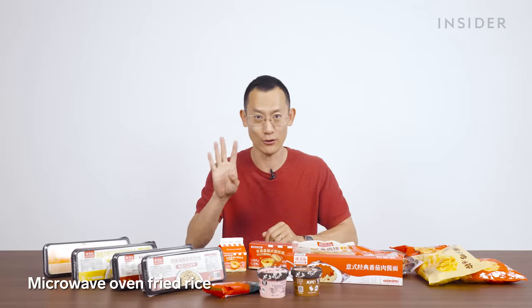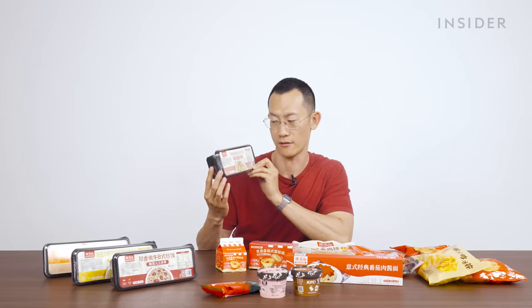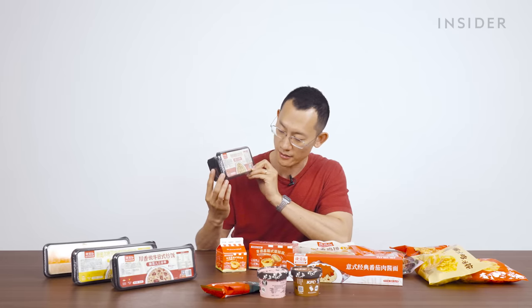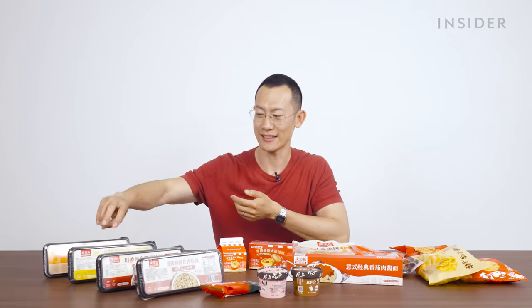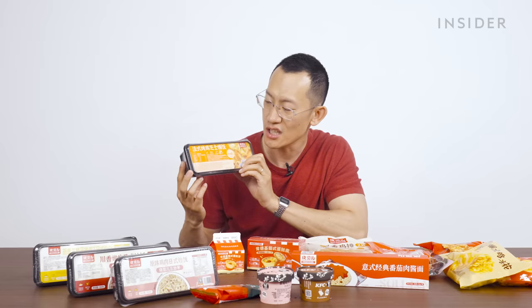They've also got rice — they come in four flavors: original flavor chicken, Japanese style fried rice, and the baked rice. This one is the French style roast chicken cheese baked rice, and probably the most understandable of the offerings in the DIY kitchen.